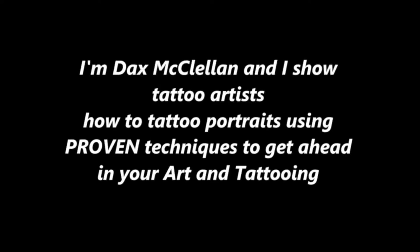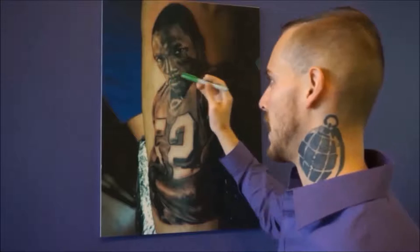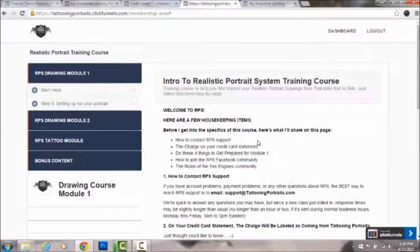I'm Dax McClellan and I show tattoo artists how to tattoo portraits using a proven technique to get ahead in art and tattooing. What I specialize in is taking great research from myself as well as the biggest artists in the industry and figuring out how to apply it in the real world.